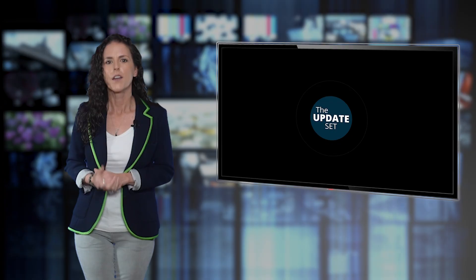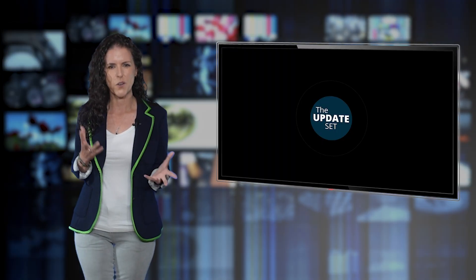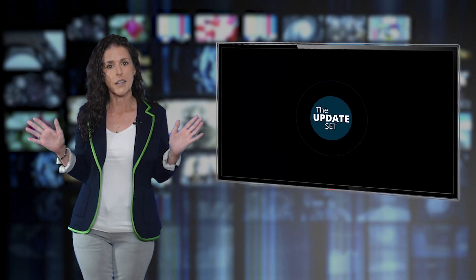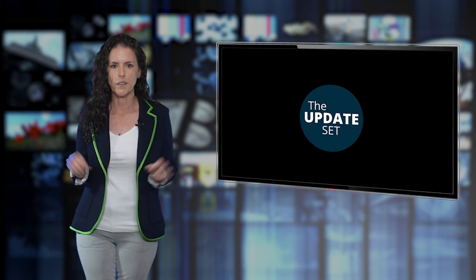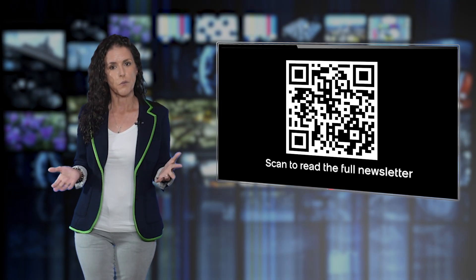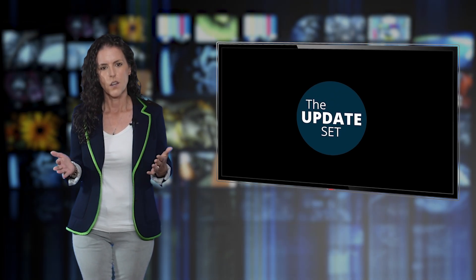Hey ServiceNow Community and welcome to the Update Set, your all killer, no filler video roundup from the ServiceNow Community News team. This month's special, we're serving up the merged update set because July's episode didn't quite ship, so you're getting a double feature of dev highlights all in one — and it pairs perfectly with both of the last two Community Cafe newsletters. If you prefer to read instead, the QR code is right here on screen and the links are in the description — you know the drill.